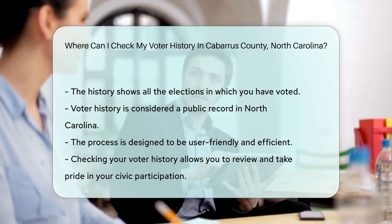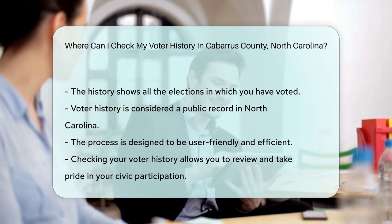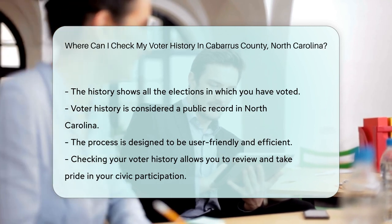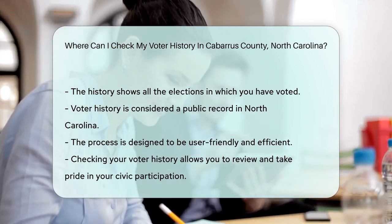Remember, this information is public record. It's as open as a book on a library shelf ready for you to peruse. So go ahead, take pride in your civic engagement and check out your voting track record.